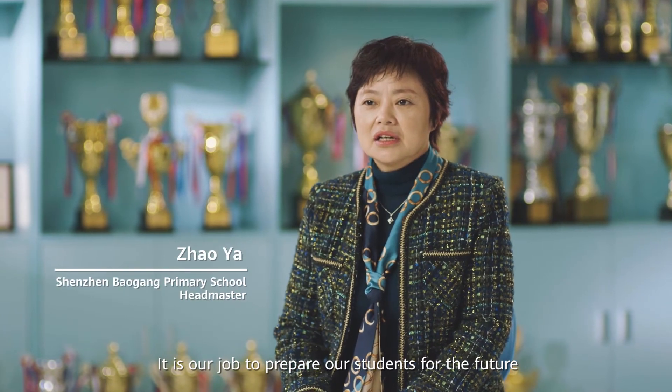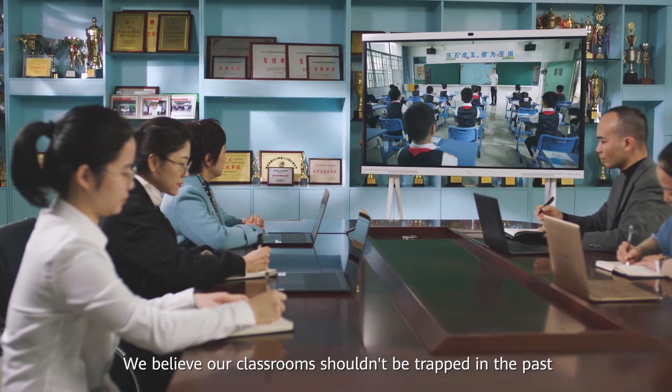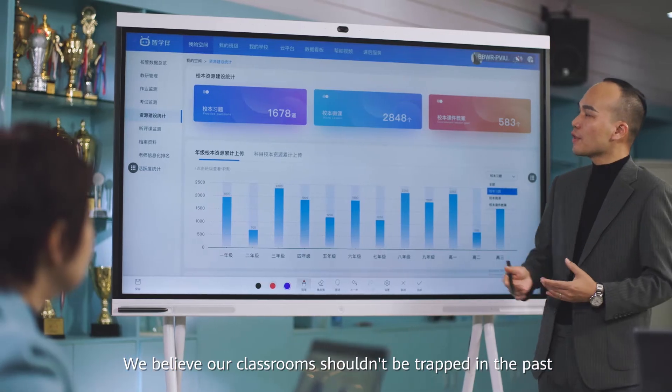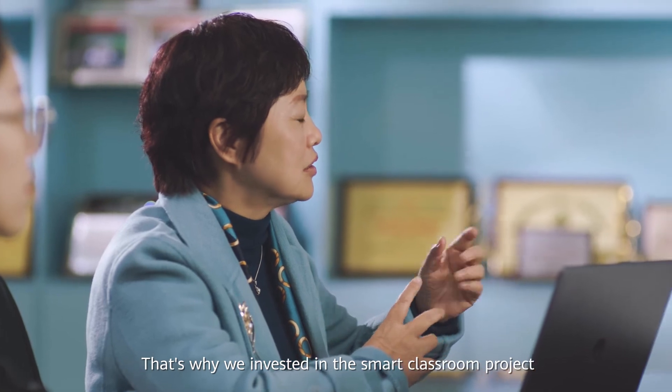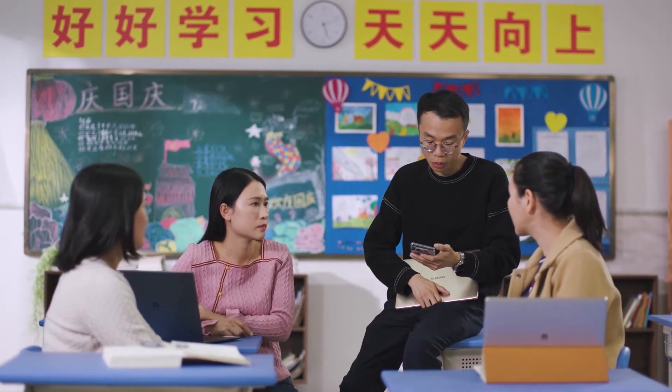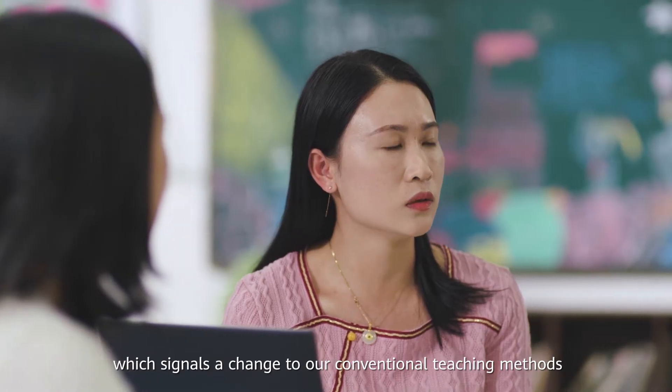It is our job to prepare our students for the future. We believe our classrooms shouldn't be trapped in the past. That's why we invested in the Smart Classroom Project, which signals a change to our conventional teaching methods.